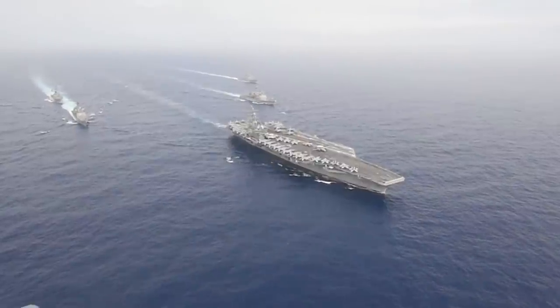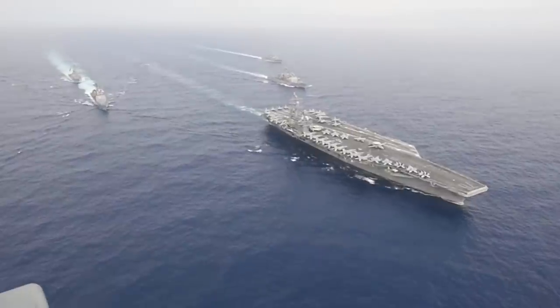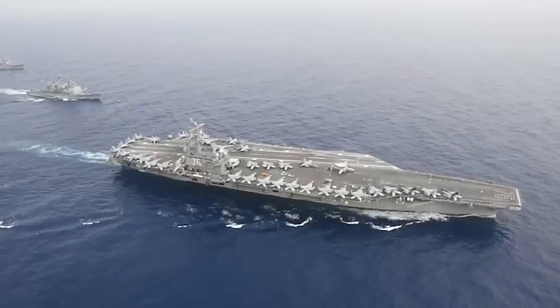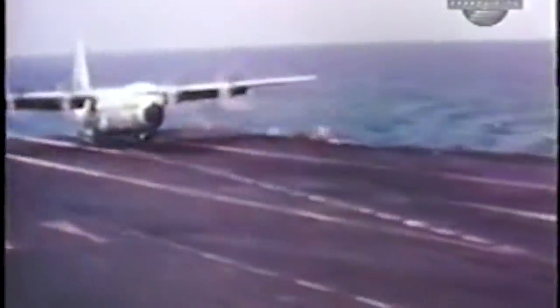Over the years, the U.S. Navy has flown all sorts of planes off of its aircraft carriers, but the biggest has to be a C-130 Hercules. And if you think that sounds impossible, you should know they successfully did it dozens of times.